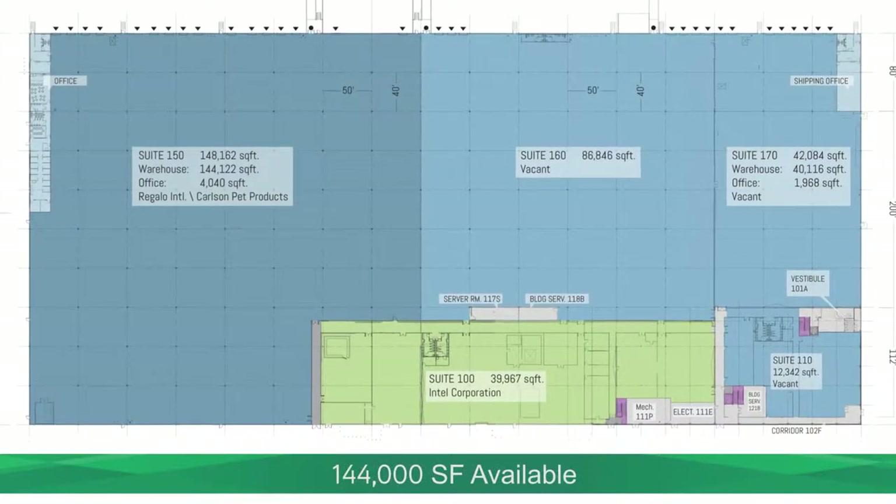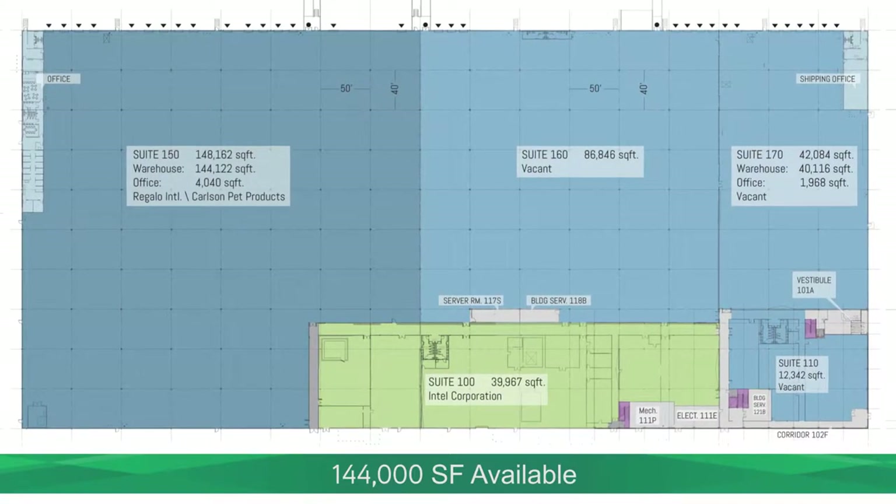The remaining 144,000 square feet has activity from current tenants in the market.